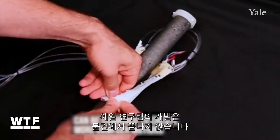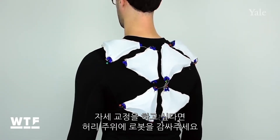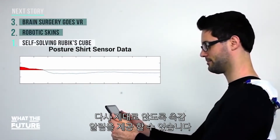The Yale research team isn't stopping at inanimate objects. Want to improve your posture? Just wrap some robotic skins around your back to prevent slouching. In this configuration, the skins can give you a tactile reminder to sit back up when you slouch past a certain threshold.